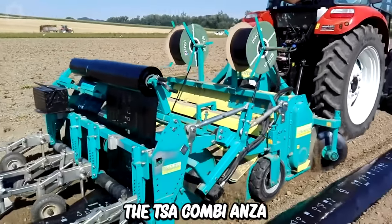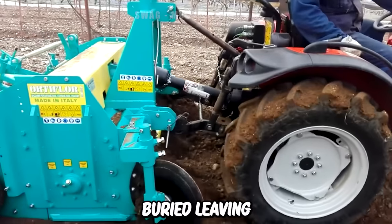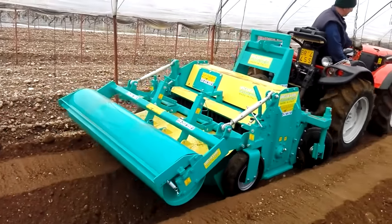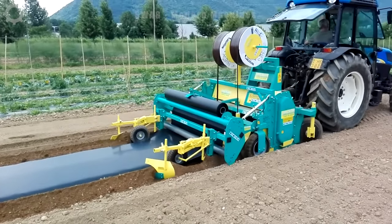With the TSA Combianta old rock burying machine, fertilization is carried out at the same time. Soil lumps and coarse materials are buried, leaving a layer of fine soil on top. Hoses and mulch are placed, all to best prepare the soil for sowing or transplanting. Covering the top with a layer of plastic helps the soil retain moisture.